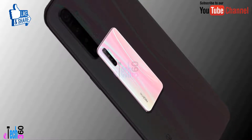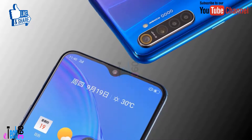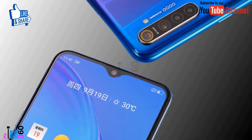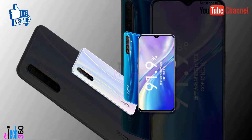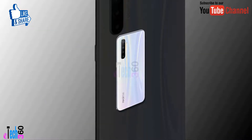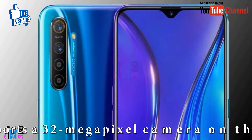The Realme X2 has a 64 megapixel primary camera, a second 8 megapixel camera, a third 2 megapixel camera, and a fourth 2 megapixel portrait camera. The rear camera setup also features out-of-focus mode.